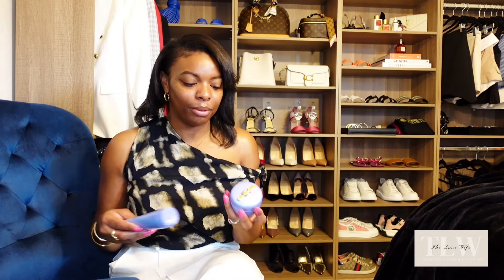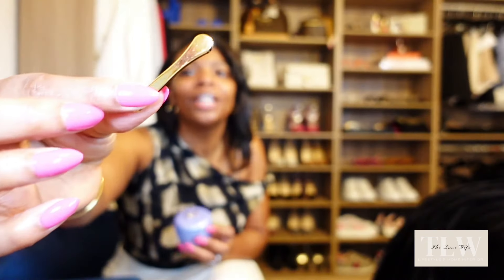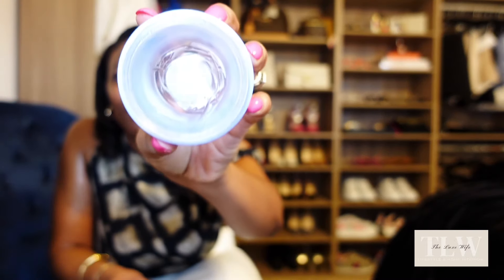We're going to start off with the brand Tatcha. I use Tatcha's rice water wash as well as the dewy skin cream. The rice water wash is so great and so good on your skin — it leaves your skin with that smooth feeling immediately. After I finish washing, I top it off with the dewy skin cream, and it comes with a little spatula so you can dip it out. I just ordered a new rice water wash and dewy skin cream because I have been going through it, and a little bit does go a long way.